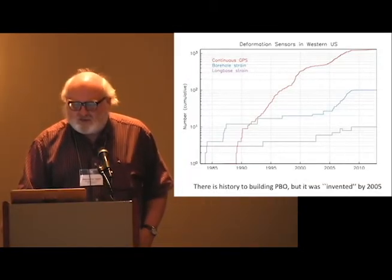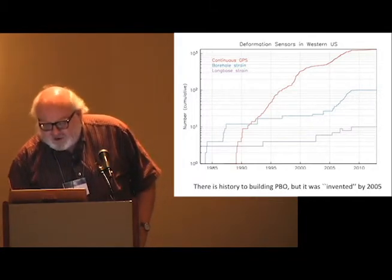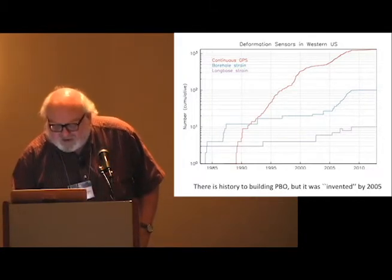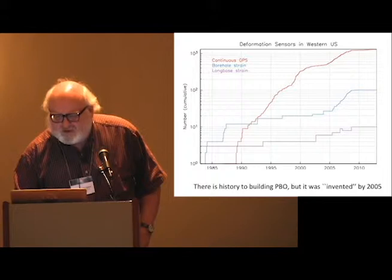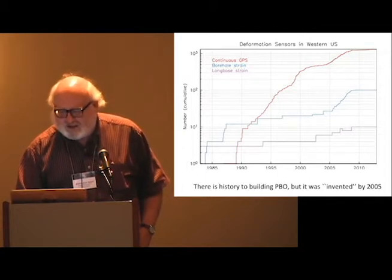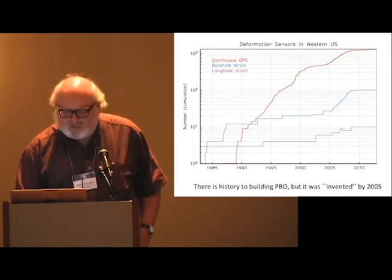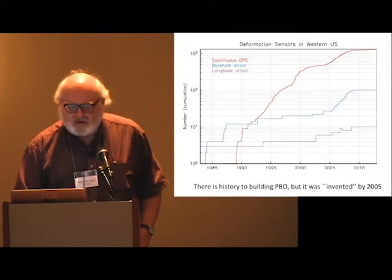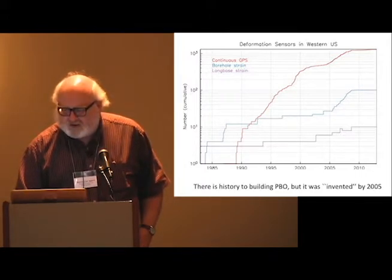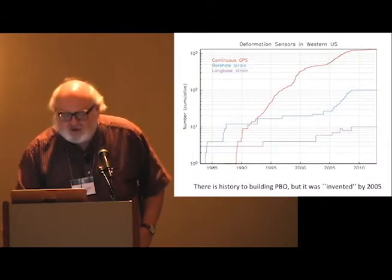This is my summary. This is the history showing the growth on a log scale of the number of continuous GPS stations, of borehole strain meters, and of laser strain meters — the three components of PBO. You can see here we are at something like 1,200 GPS and 100 borehole strain meters.